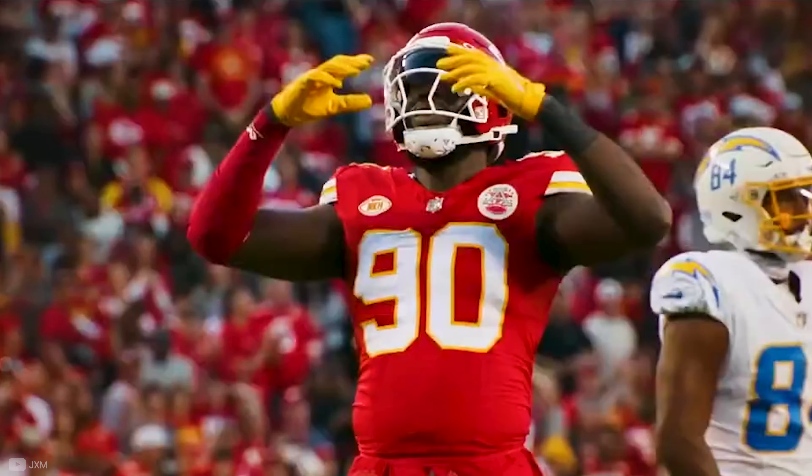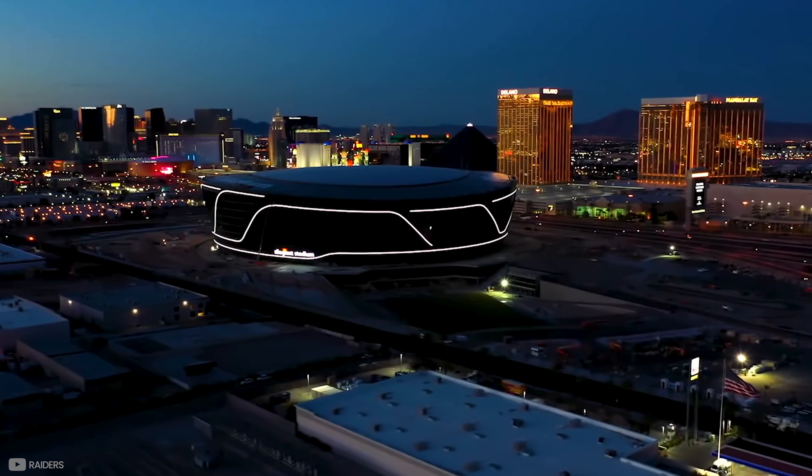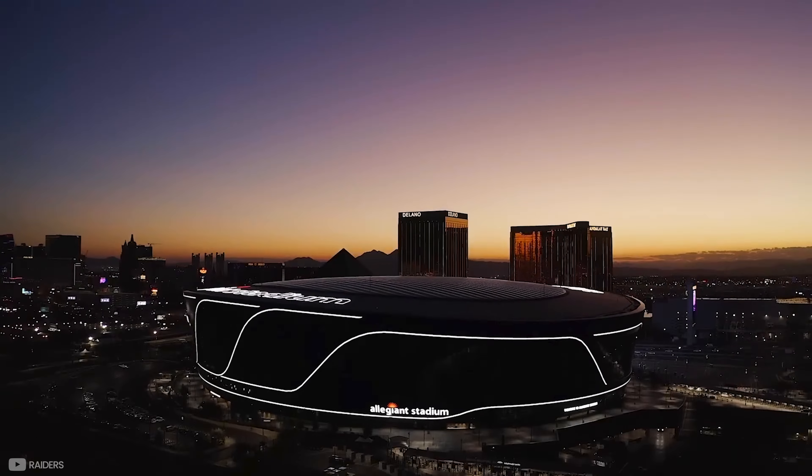Over 100 million people are expected to watch Super Bowl 58 as the San Francisco 49ers face the Kansas City Chiefs. The honour of hosting the iconic event goes to the groundbreaking Allegiant Stadium, nestled in the heart of Las Vegas.